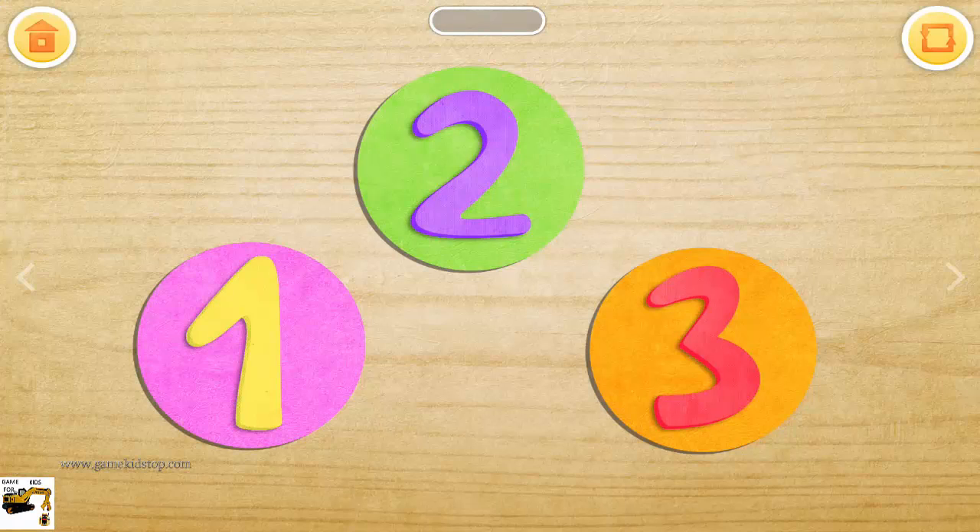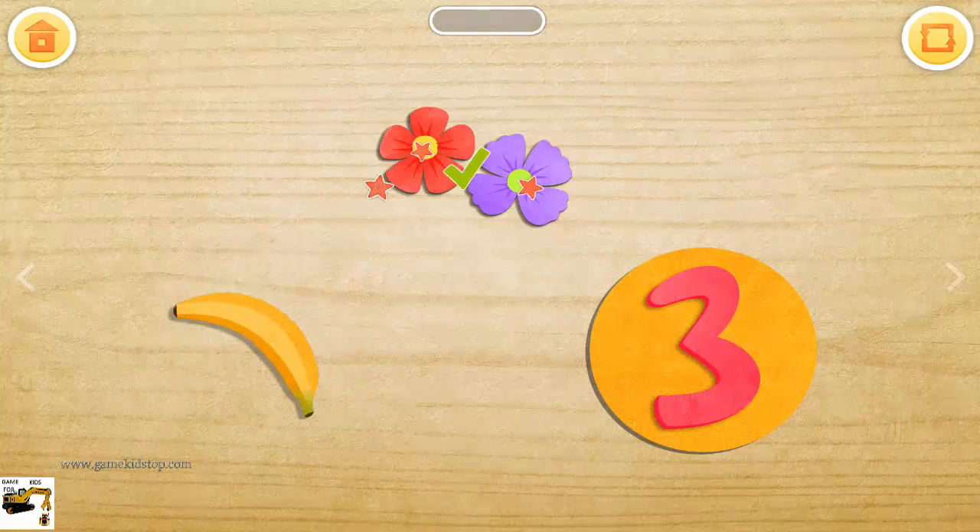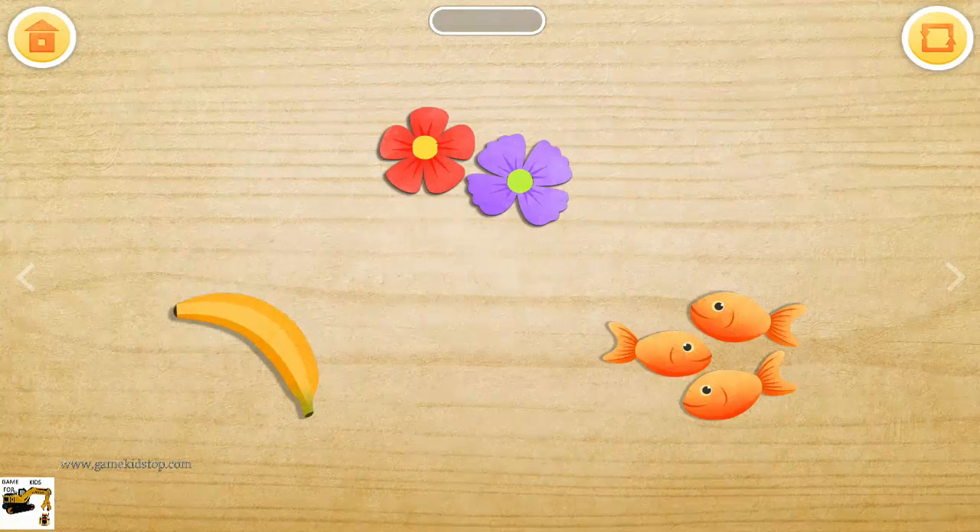Touch the numbers and see how many objects are behind them. One banana. Two flowers. Three fish.